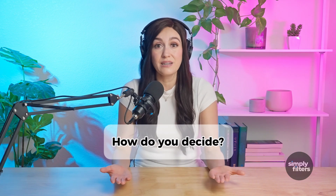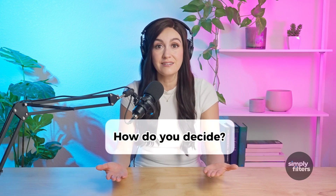So, how do you decide between MERV 11 and MERV 13? If you want a good balance of air quality and system efficiency, MERV 11 is the way to go. But if you need top-tier filtration for allergies, pollution, or health concerns, MERV 13 is worth considering.